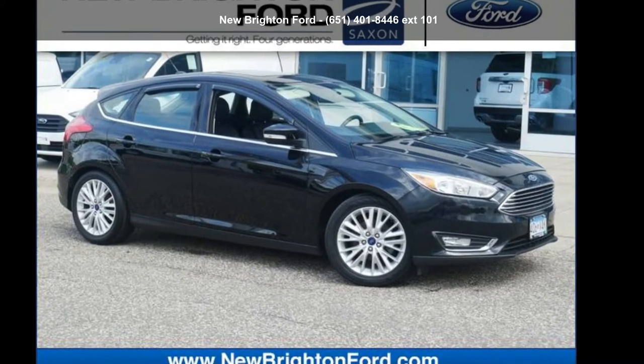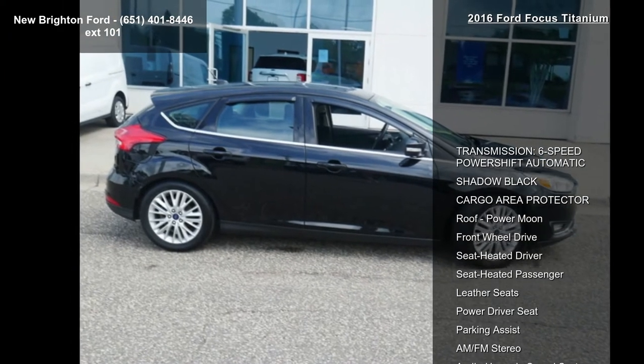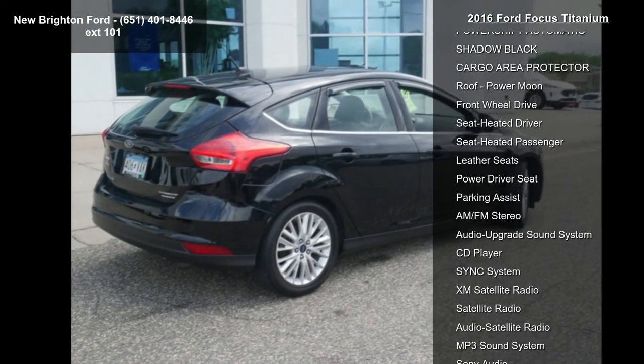Check out the Sport 2016 Focus Titanium. If you are looking for an automobile with great features, look no further. Enjoy these notable features: